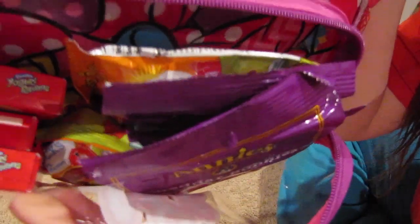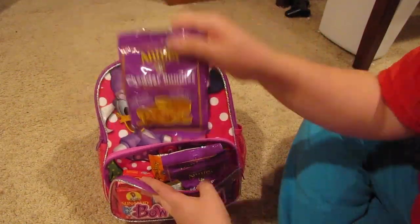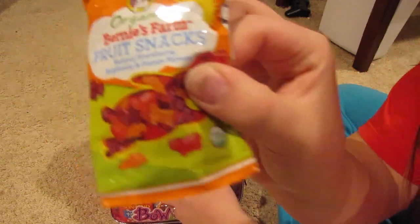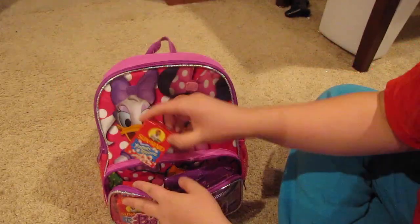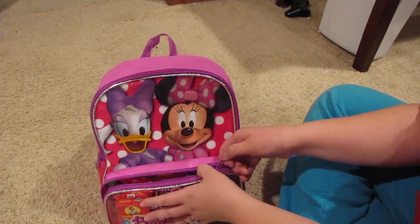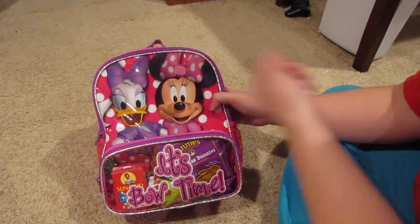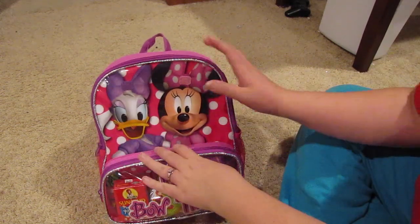What I packed for her was some Cheddar Bunnies, some fruit snacks, and some yogurt raisins. I have three of each of those in the front pocket so that it's easy to grab when we're on the plane. I can just unzip this front and take it and it'll be ready to go.